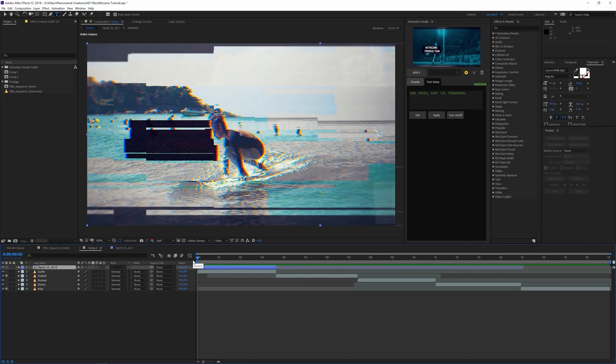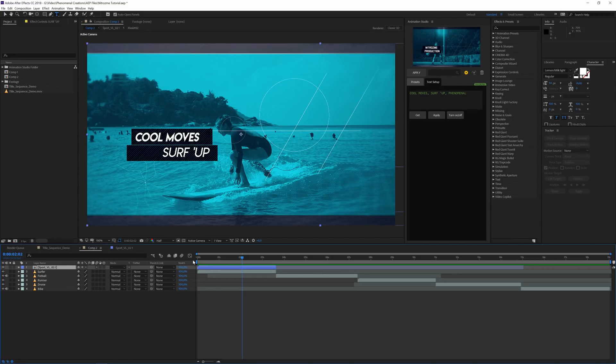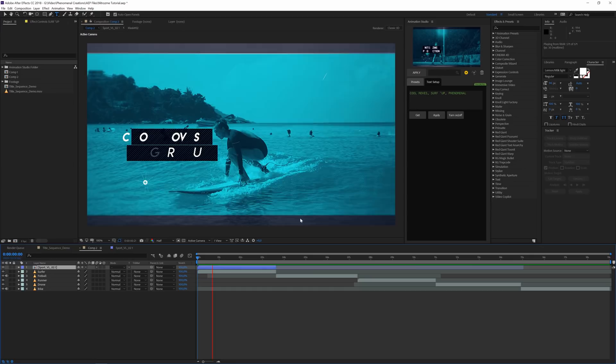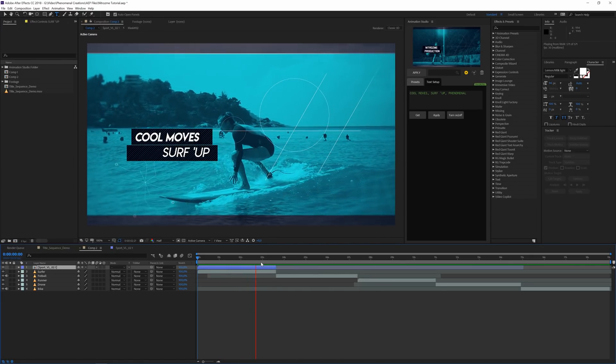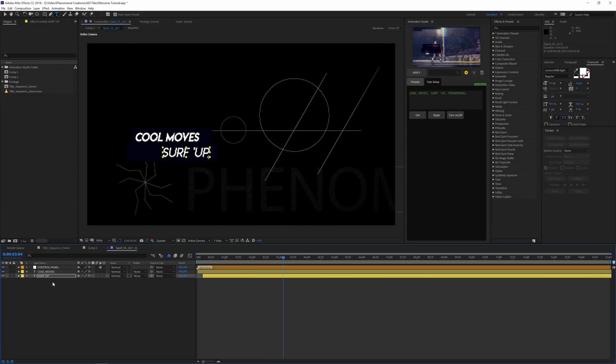The only factor that decides how long this takes is your computer speed. Some presets have really many effects and may take longer to load on screen. That's one consideration when working with more intensive presets.